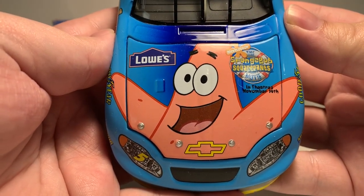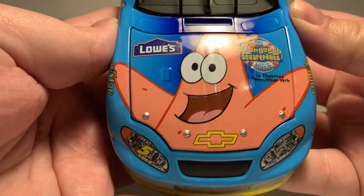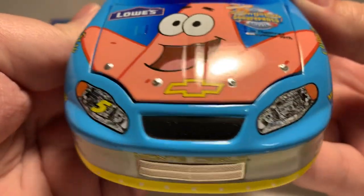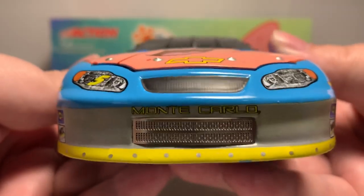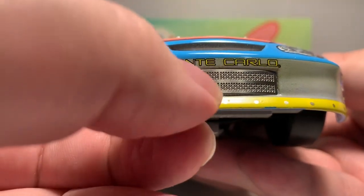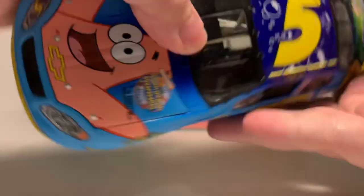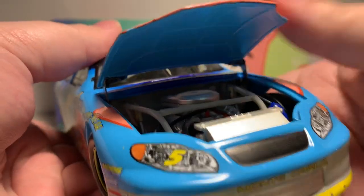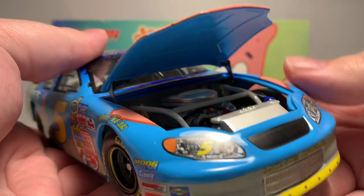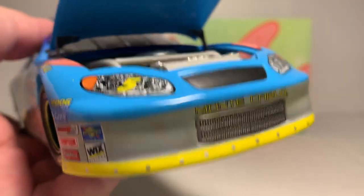On the hood we have Lowe's, the SpongeBob SquarePants Movie in theaters November 19th, Patrick Star, the Chevrolet bow tie, number five, Hendrick Motorsports on the headlight, and Monte Carlo on the front bumper. This is a real metal grille as they did back then. Opening up the hood, it does feature engine detail as you'd expect on this generation of NASCAR die-cast.